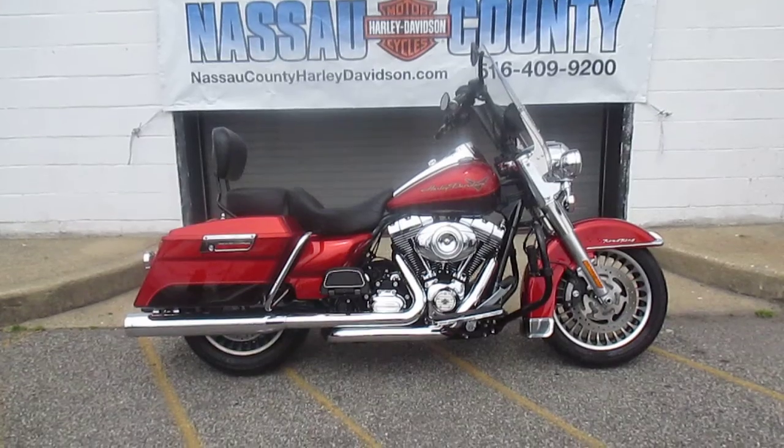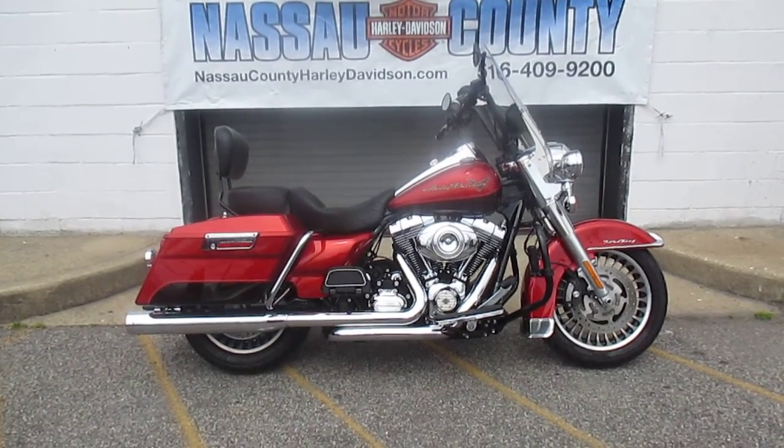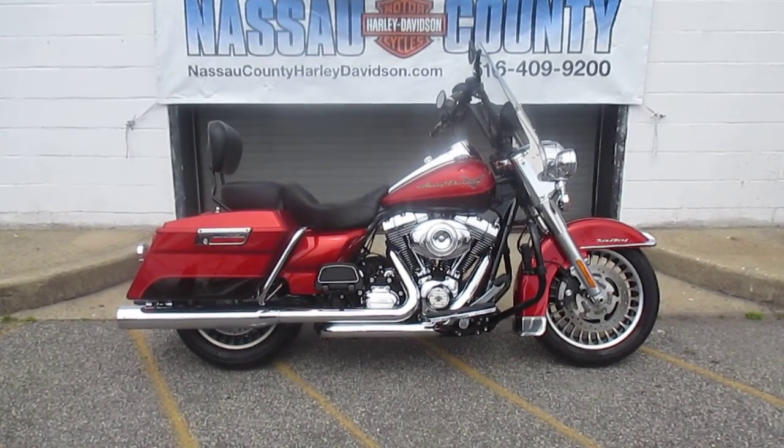It's got black ape hanger handlebars, flame grips, black mirrors, windshield bag, Vance & Hines True Duels, high flow air cleaner, stage one kit, black engine guard, highway pegs.